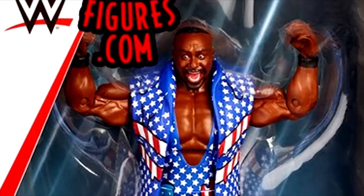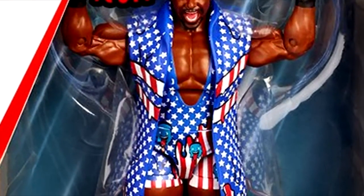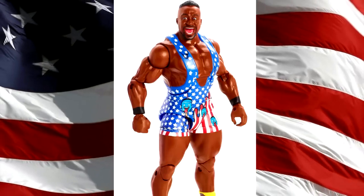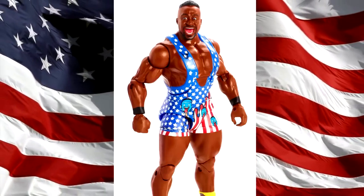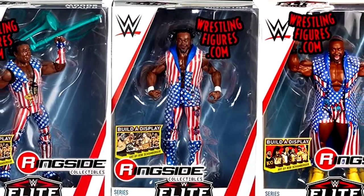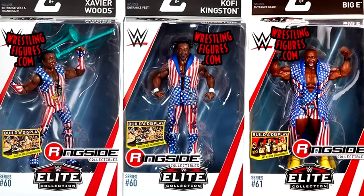We also have Big E in his American ice cream melting-style attire, and this figure is pretty solid, though Big E figures are a nightmare to pose. Aesthetically though, this figure passes the test — gotta love the nod to George Washington and America's colors. This entire trio of New Day actually looks very sweet, probably the best New Day set we've seen collectively together.